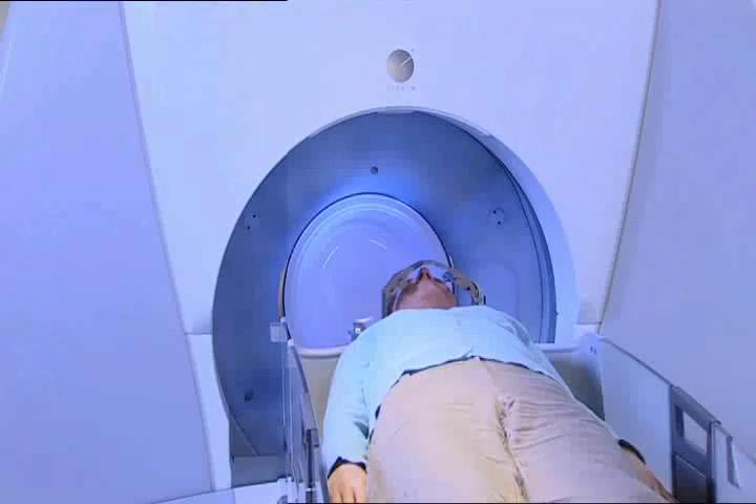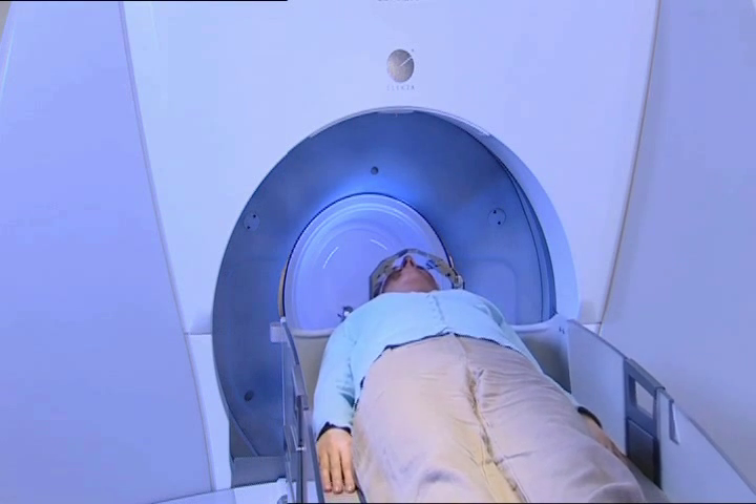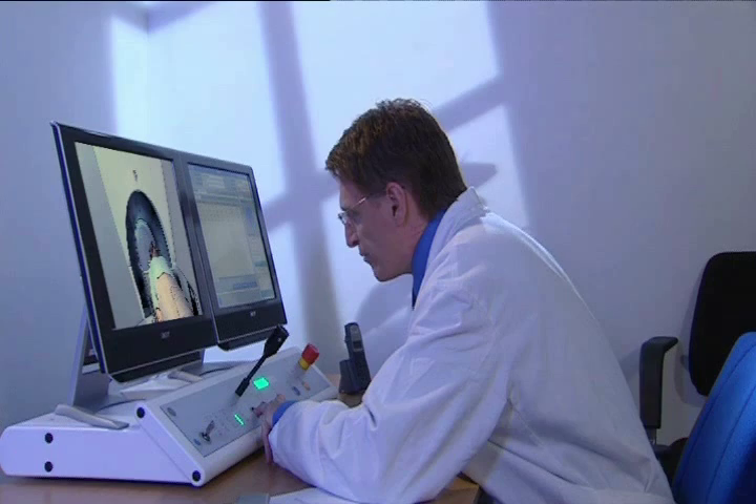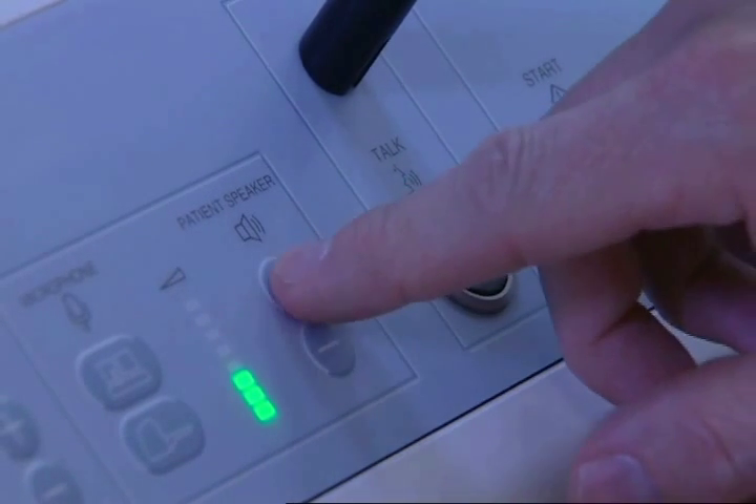The treatment is silent and totally painless, and will last a few minutes to more than an hour depending on the target. During treatment you will be fully awake and able to communicate with the doctor and nurse through an audio-video connection. The team is there at all times to assist you.